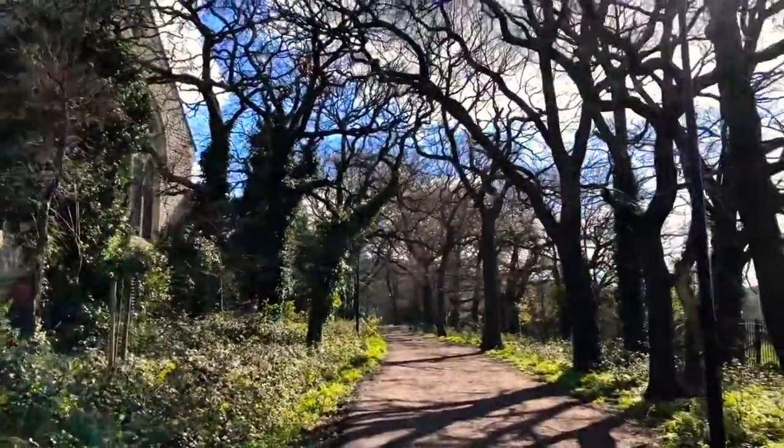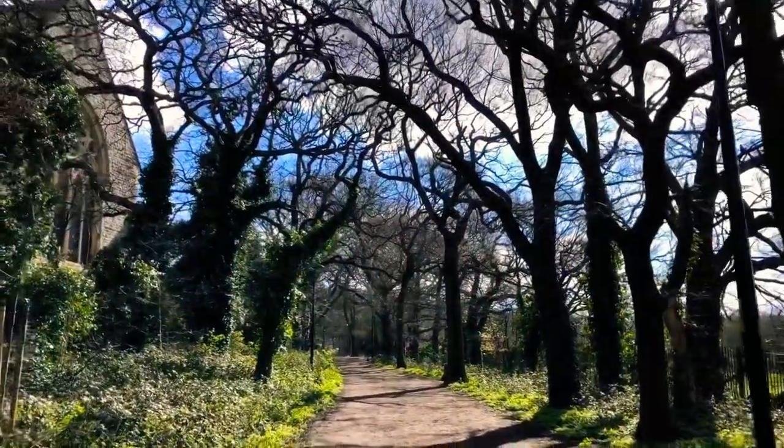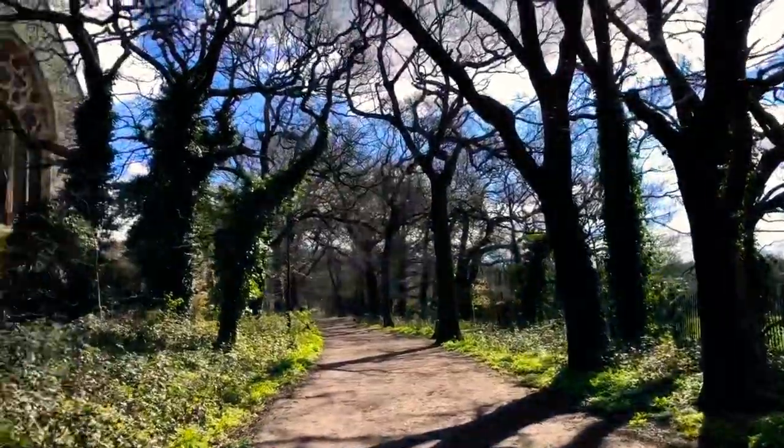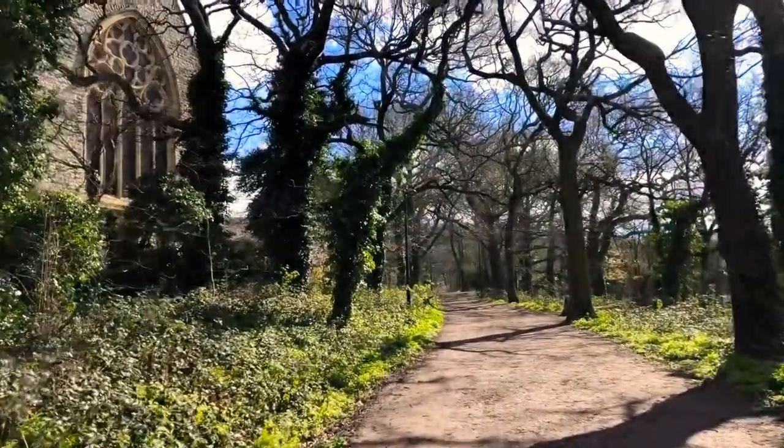This path is lit up — it's got lamp posts along it, so you can presumably walk here at night time.